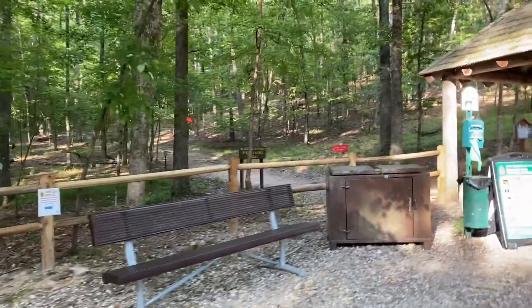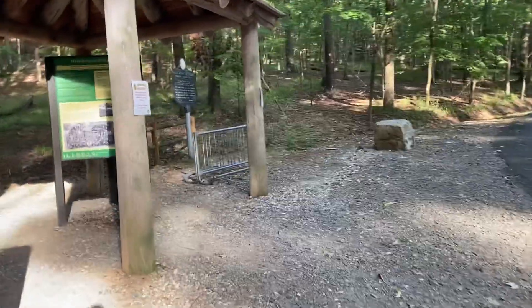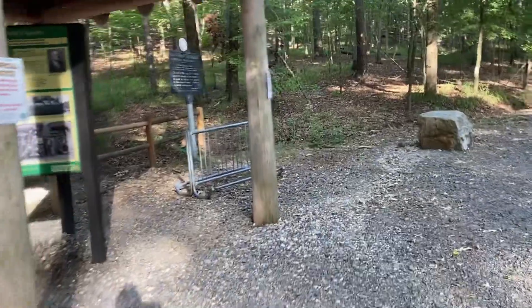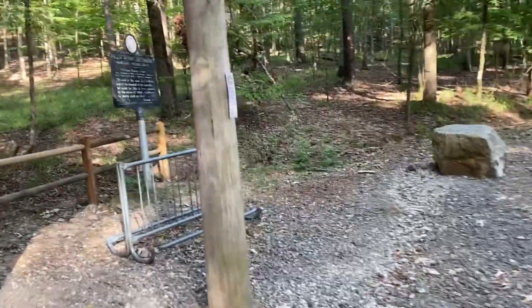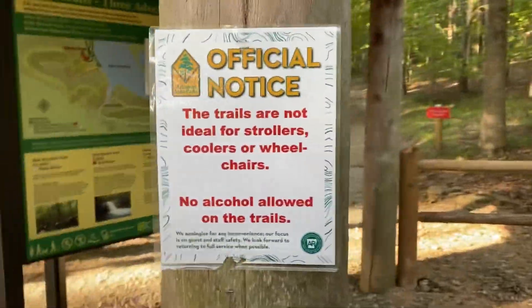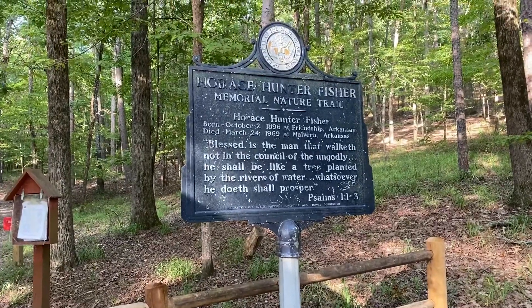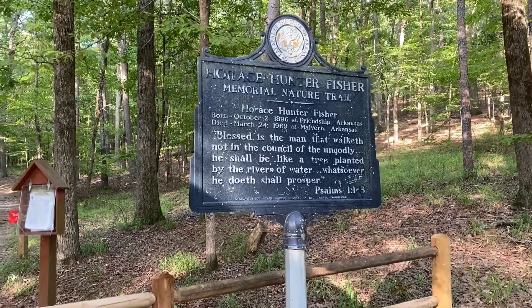And here is the start of the trail. We'll see how far we get. We're trying to go see a waterfall. We're going on the Horace Hunter Fisher Memorial Nature Trail.